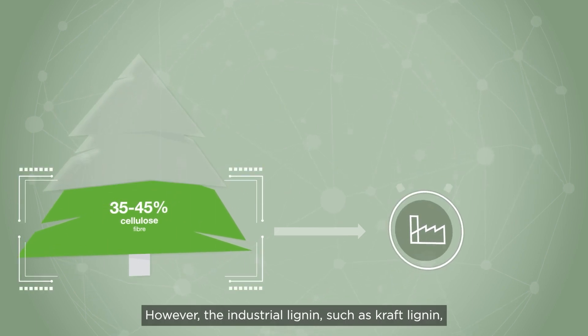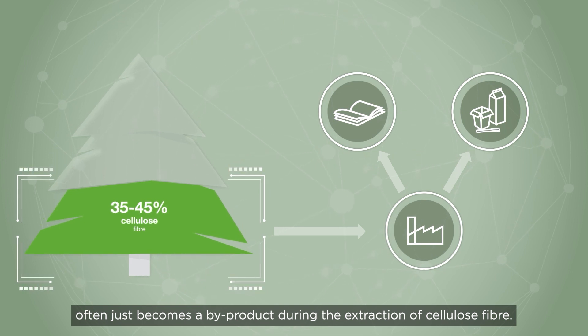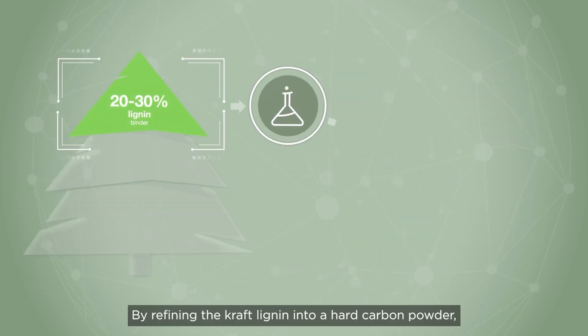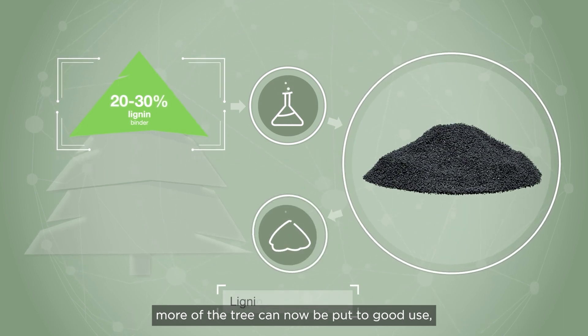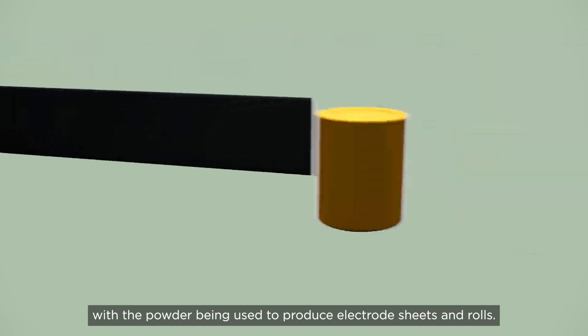However, industrial lignin such as kraft lignin often just becomes a by-product during the extraction of cellulose fiber. By refining the kraft lignin into a hard carbon powder, more of the tree can now be put to good use, with the powder being used to produce electrode sheets and rolls.